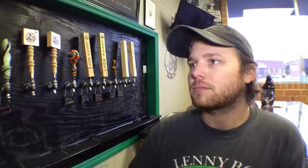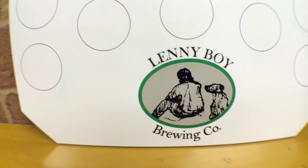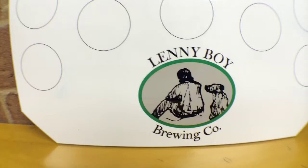So you have kind of a fun tap room where people can come in — tell us a little bit about that. We're open right now Saturdays and Sundays, 12 to 6. You can come in and try all our different kombuchas, wild ales, and beers. We usually have six kombuchas on draft, a couple wild ales, and a couple traditional beers.